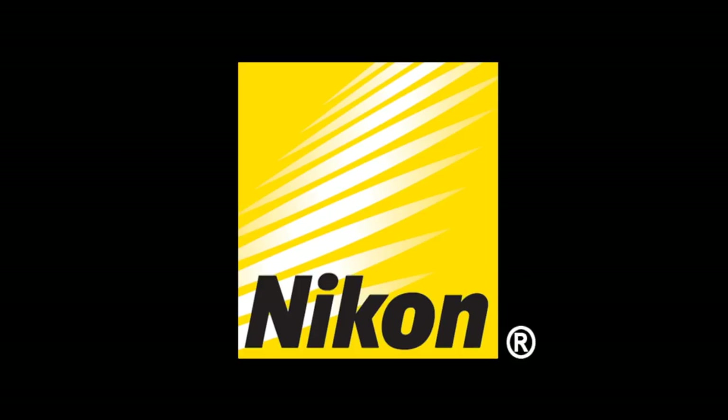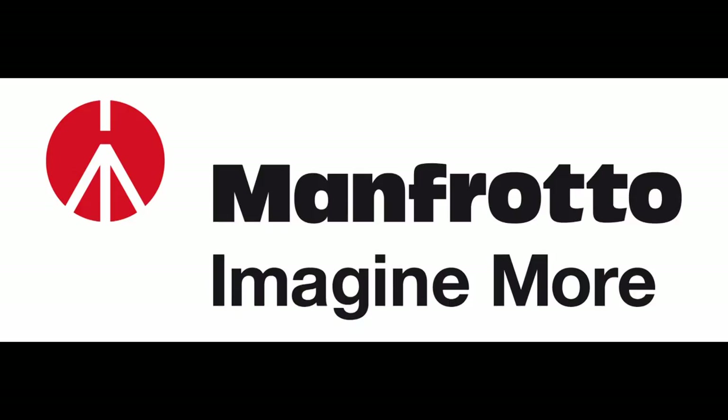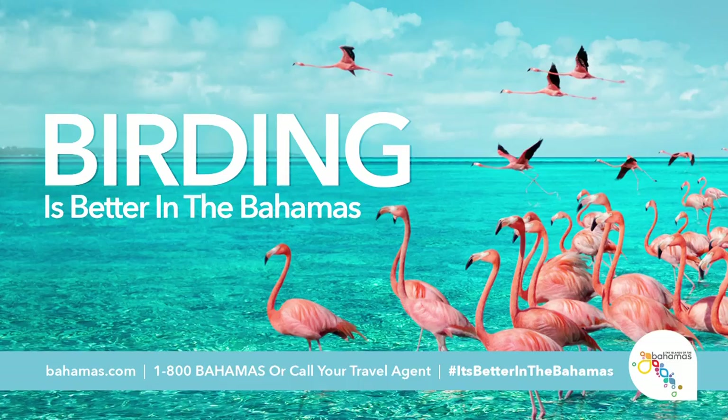This Birding Adventures episode is powered by Nikon, your world leader in optics since 1917, and sponsored in part by Manfrotto, complete solutions for photographers and videographers. Visit manfrotto.us. And by the Bahamas Ministry of Tourism and the Islands of the Bahamas. Birding is better in the Bahamas.